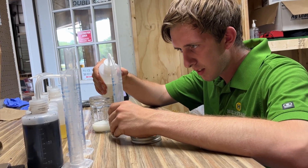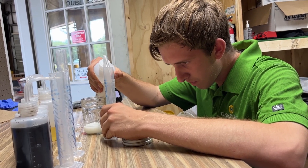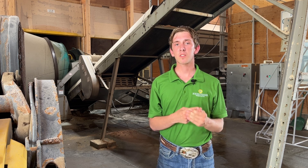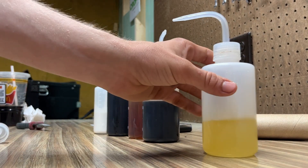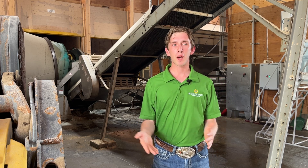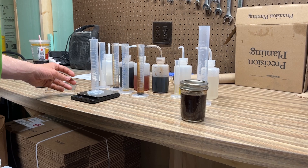This summer my project is doing compatibility tests with our different products that we use in drones, like Dallaro for corn and Prozaro for wheat. I use all of those in their high application rate, low application rate, and no application, and I mix those together and weigh each of them.